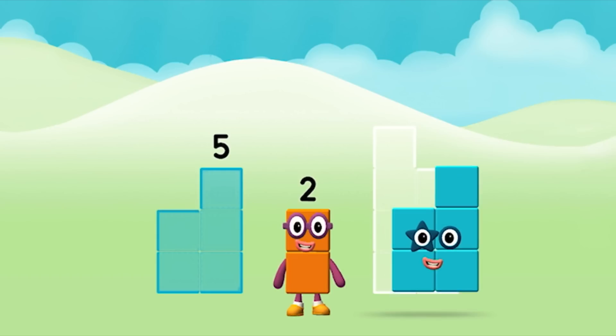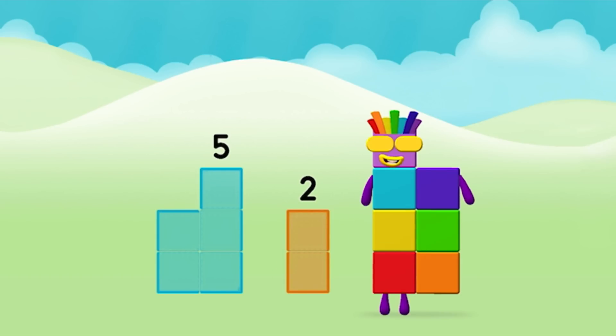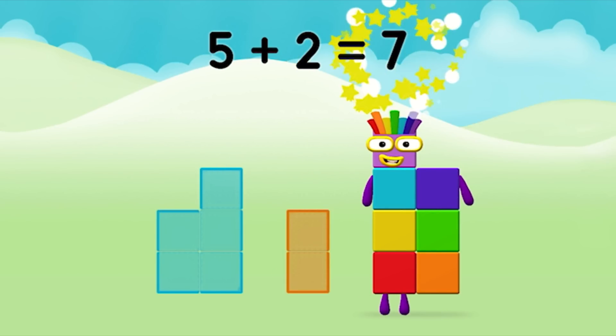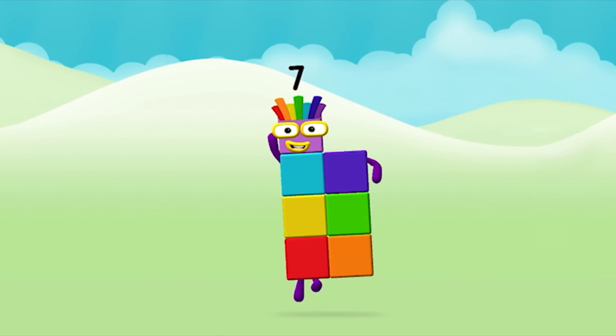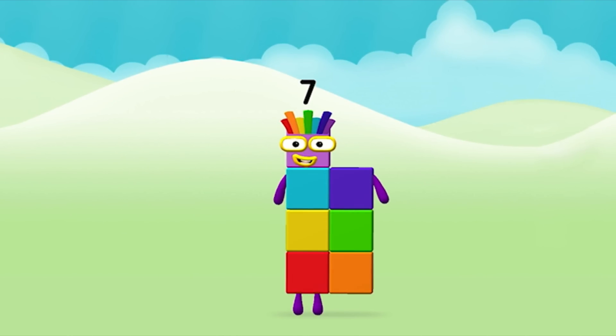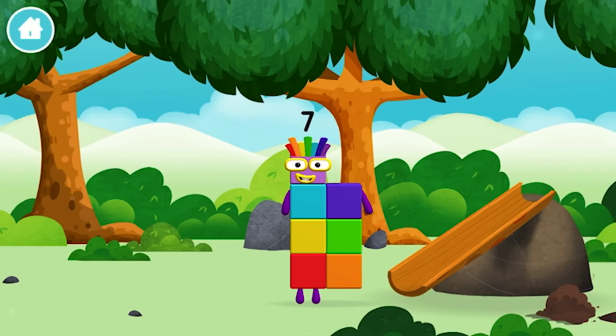5 plus 2 equals 7! Super! You made number block 7. You made a new number block.